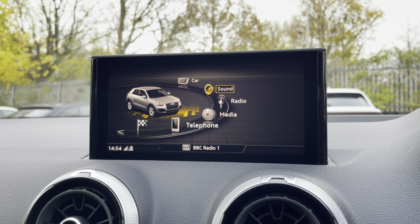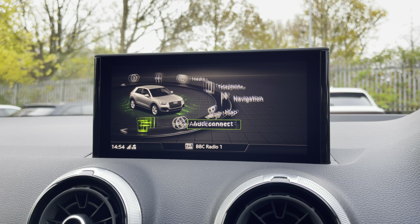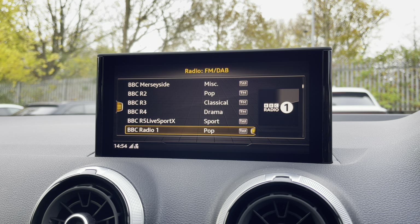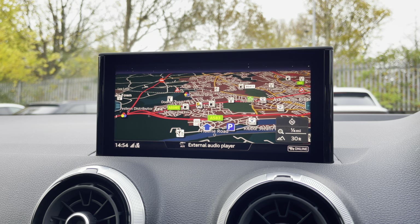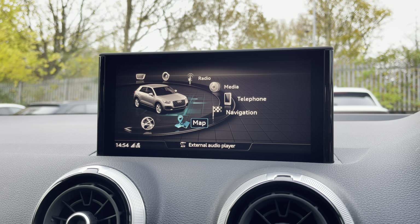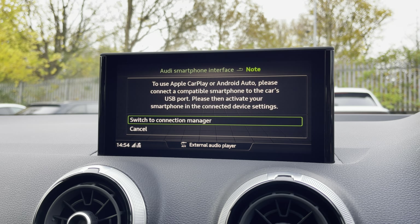As standard, we have the 8.3-inch MMI radio plus display screen with functionalities including DAB digital radio, media and telephone controls for your connected device, and navigation with 3D mapping. There's also smartphone interface allowing you to connect via Apple CarPlay or Android Auto.